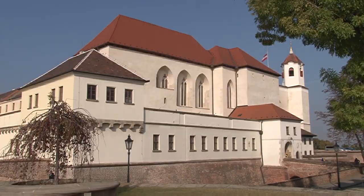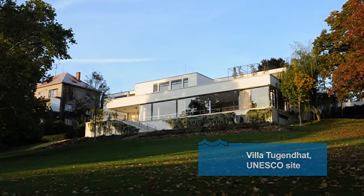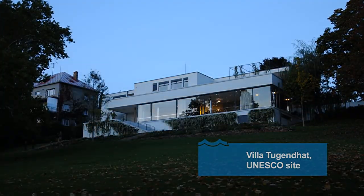There are a number of cultural sites from Brno's thousand-year history. One of them, the Villa Tugendhat, is on the UNESCO Register of Cultural Sites.